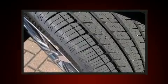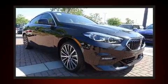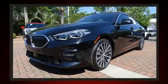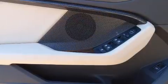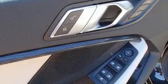BMW also prioritized safety and security with features such as dual front impact airbags with occupant-sensing airbag, front and side impact airbags, brake assist, a security system, an emergency communication system, and four-wheel disc brakes with ABS.